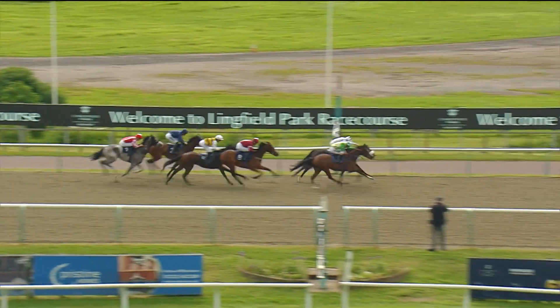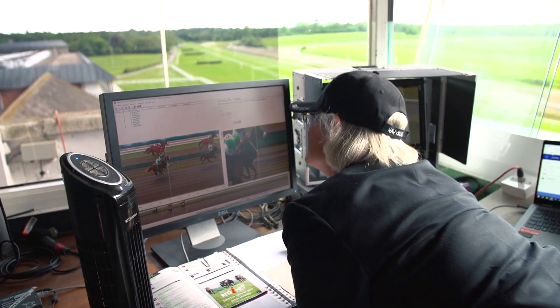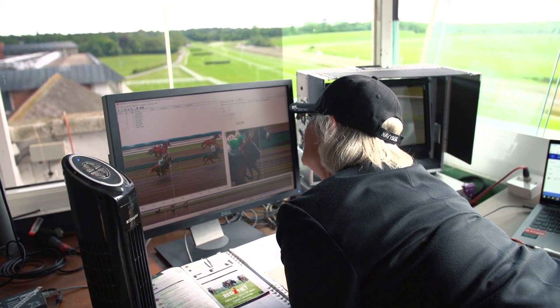The role of a judge on a race day is to effectively decide which horses win the race and place all the other runners in the race.